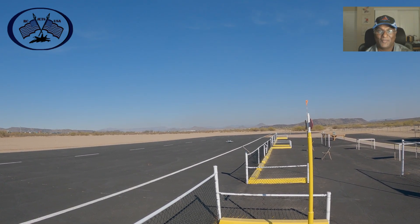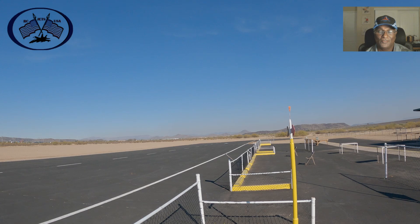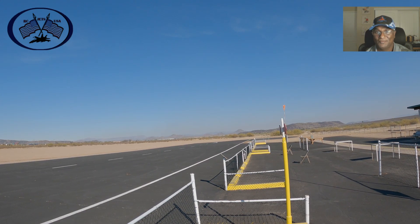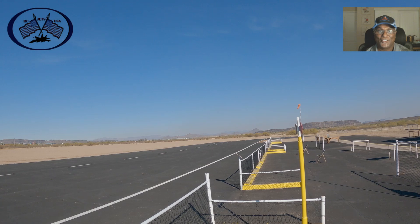This is my second takeoff. After a little trimming it's perfect now. So I'll do some close-up maneuvers so that you guys get a better view. Let's enjoy the flight.